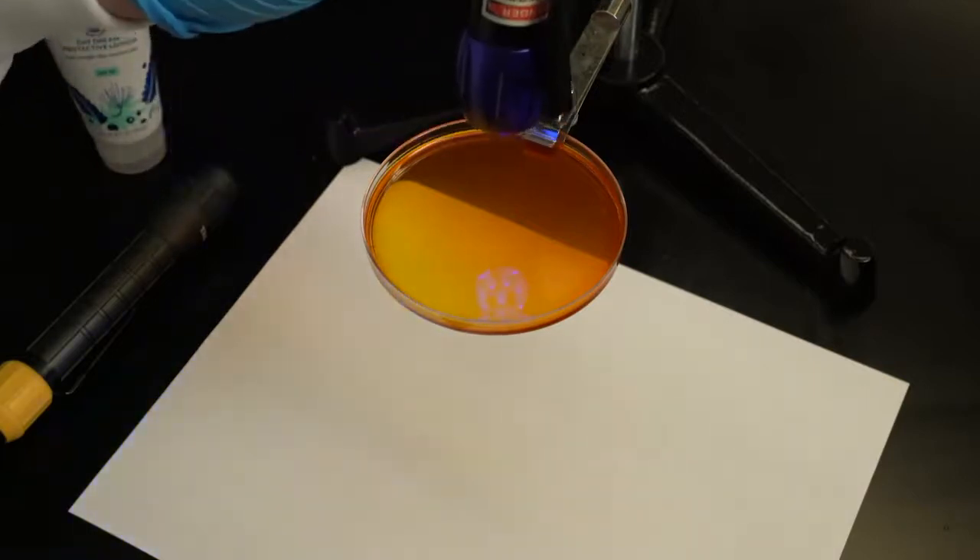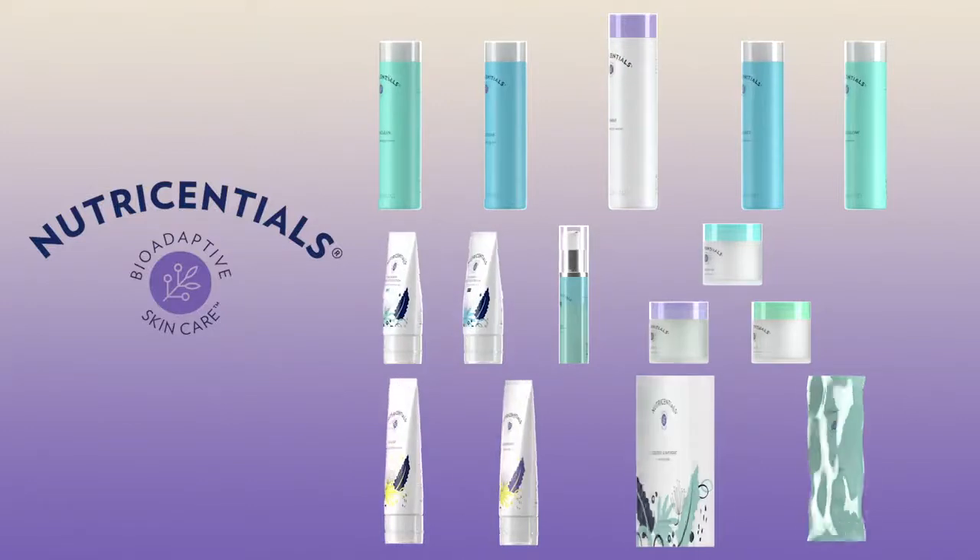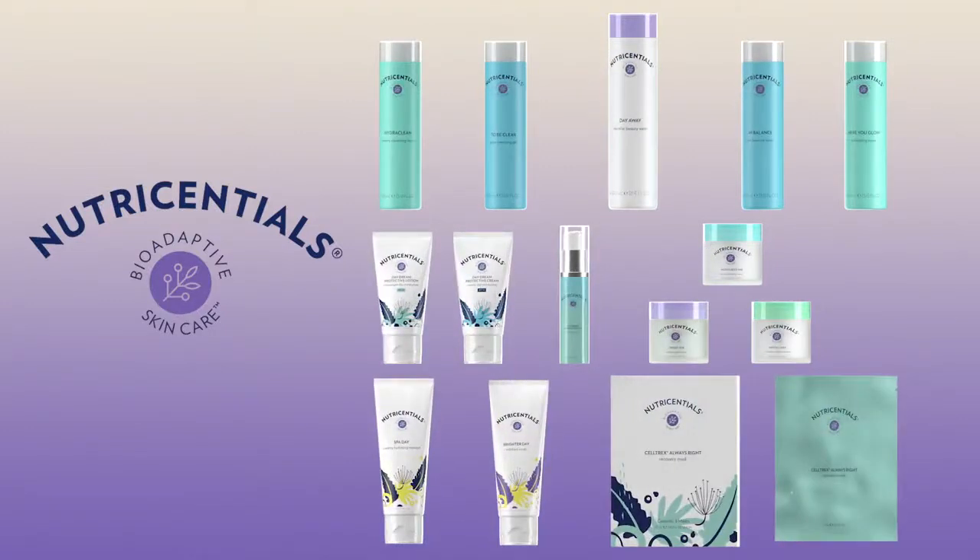It's pretty incredible. Make sure to check out our NutriEssentials Bio-Adaptive Skin Care line so you can help protect your skin from the damaging effects of blue light and make every day a great skin day. Thanks for watching.